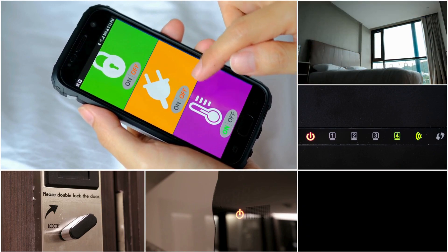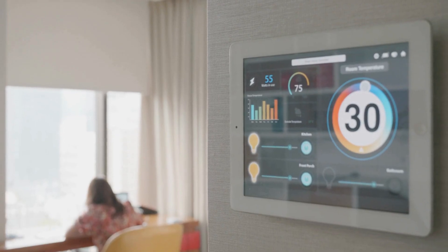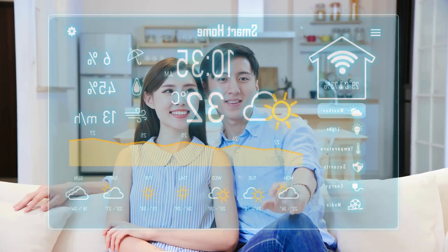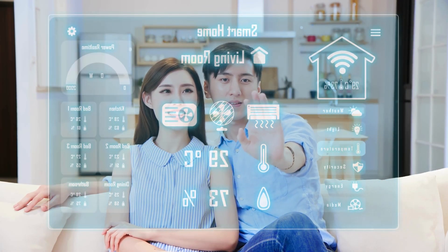From the near impossibility of the blue LED to the vibrant, efficient lighting we enjoy today, LEDs have transformed our world. Their impact is felt in every corner of our lives, making our environments brighter, more efficient, and beautifully colorful.